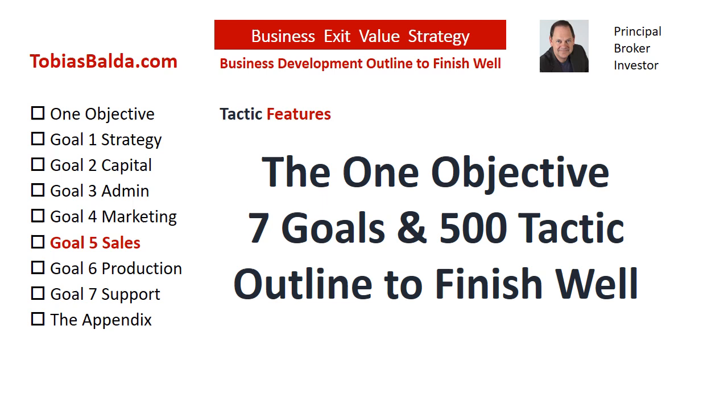Statistically, only 25% of businesses continue beyond 15 years, and only 25% of those will sell. Why is it only 5% succeed? We have analyzed mid-sized companies for over 20 years. There are proven methods and common mistakes to success.